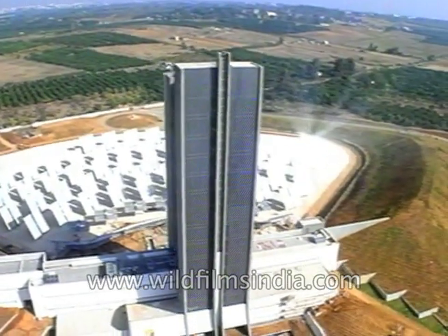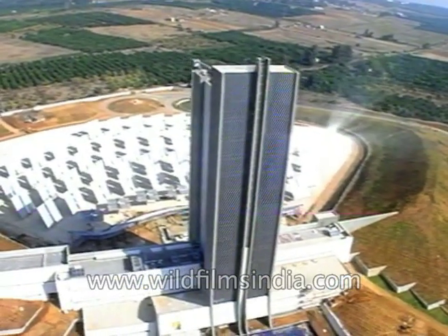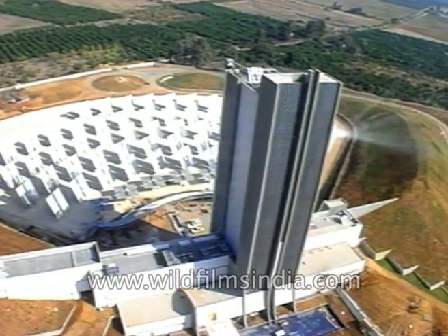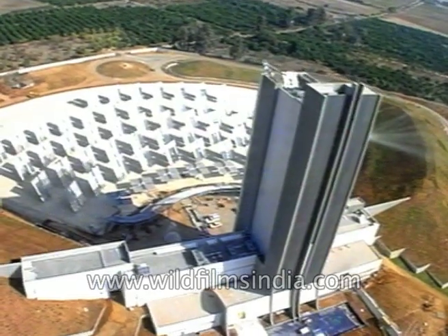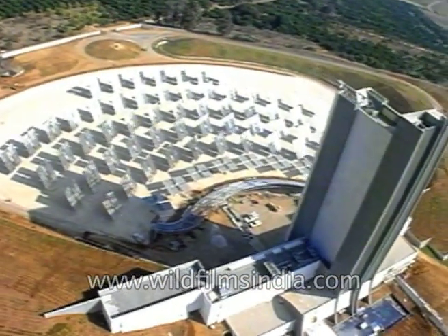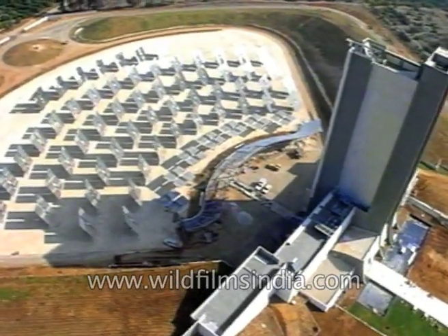Solar lasers, with projected applications in industry and in space, are only one of several promising new technologies emerging from the Weizmann Institute's advanced new research facility, where scientists are harnessing sun power for tomorrow's world.